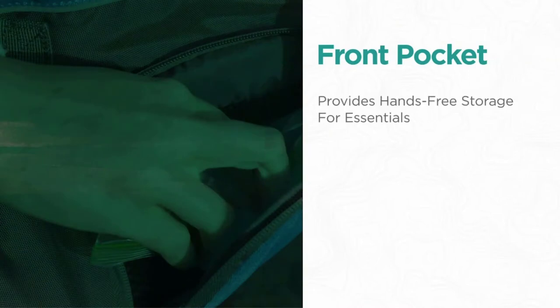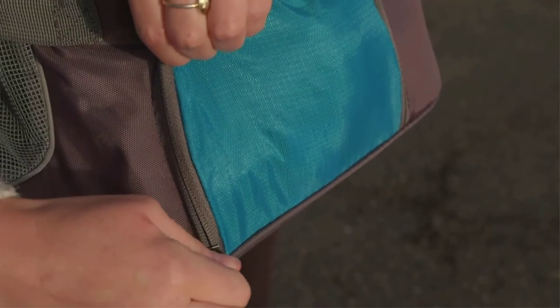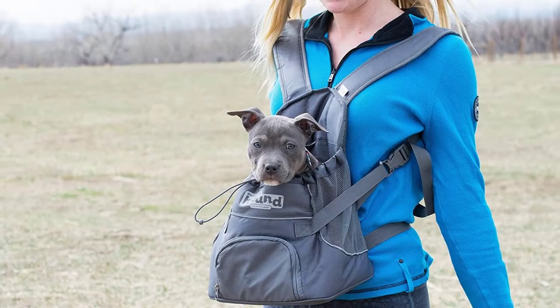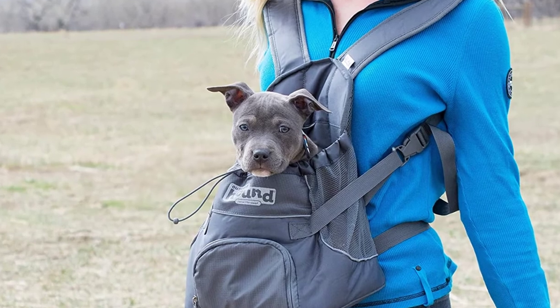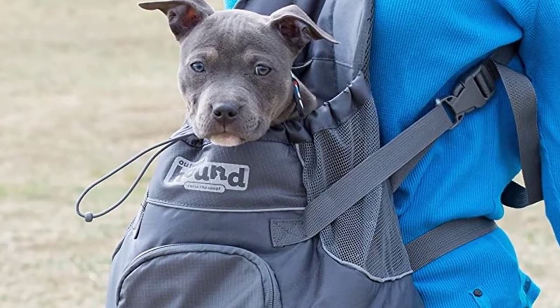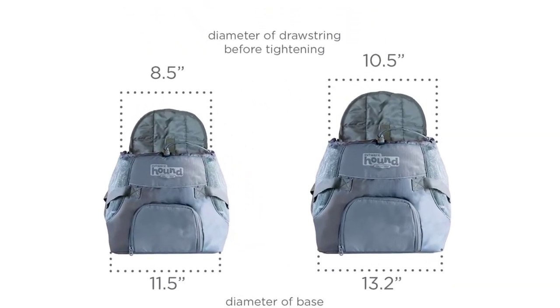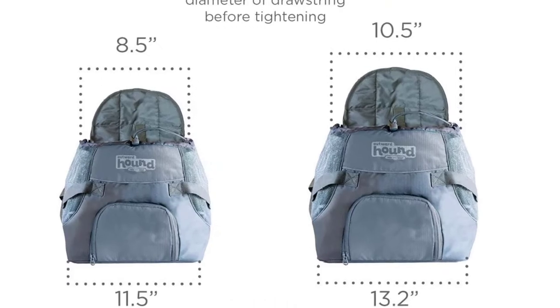Ventilation is pretty reasonable, though you might find your dog gets a little warm on really long journeys. The front-carrying configuration lets you interact with your small pup when you're out and about rather than giving him a view of your back. The straps are well padded, and the weight distribution won't leave you with aching shoulders even if you're out with Rover for hours.